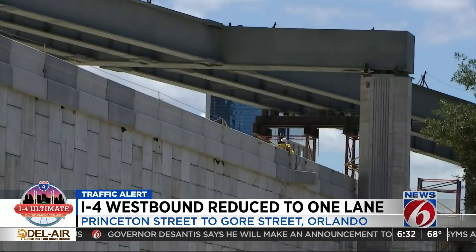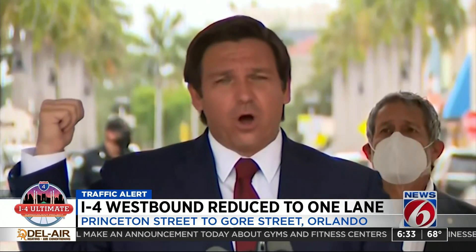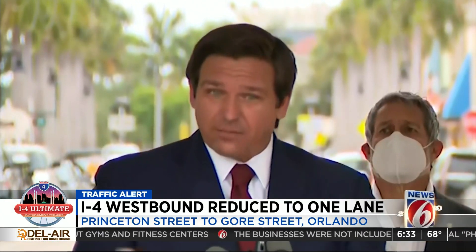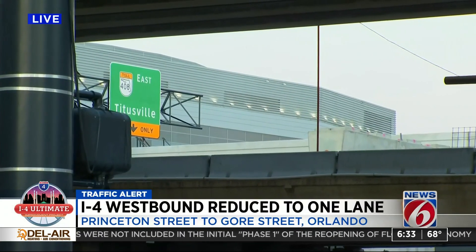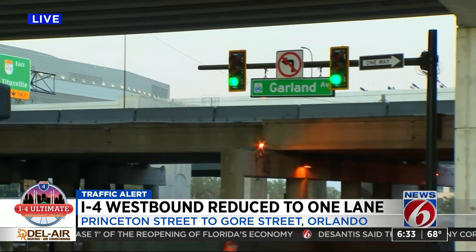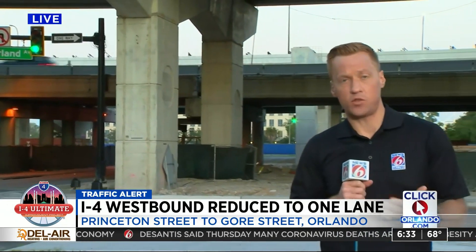On Thursday, Governor Ron DeSantis hinted another update could be coming soon, saying: 'I got I-4 Ultimate. We're going to have, I think on Monday, a nice unveiling of these great new interchanges.' We asked the governor's office what he meant by that statement, but so far we haven't heard back. One of the big questions in all of this is how things are going to look with more businesses reopening and more people going out and about. Spoiler alert — it's not going to be good, and we're already seeing that so far this morning.